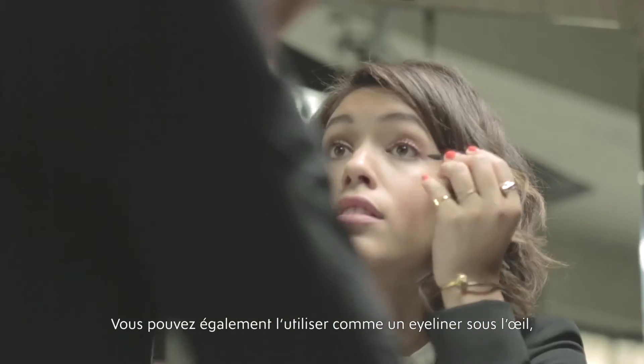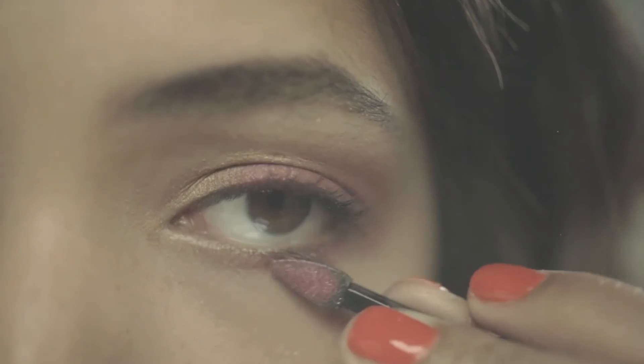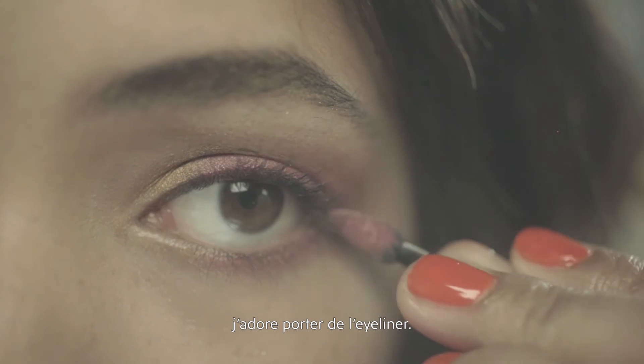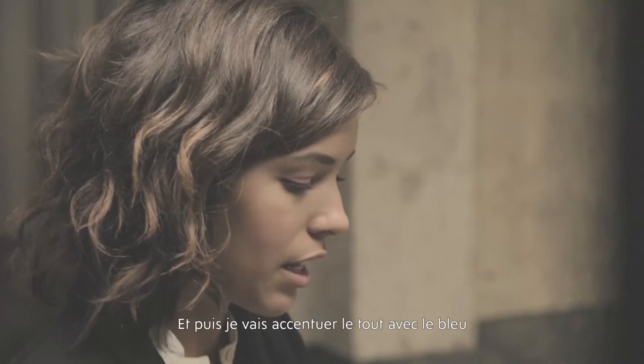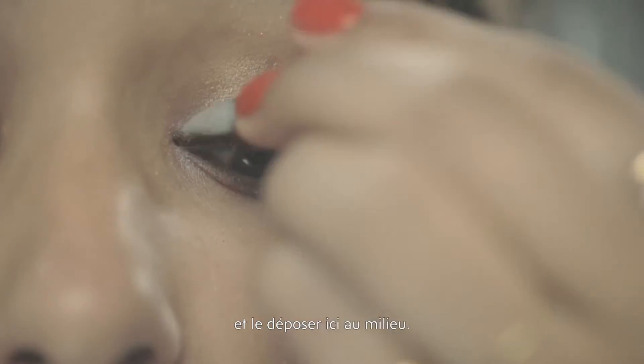You can also use it as a little liner underneath the eye as well. I love to use eyeliner. And then I'm going to accent it off with the blue color, putting it right here in the middle.